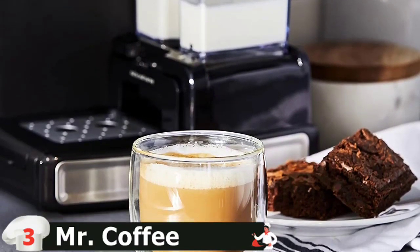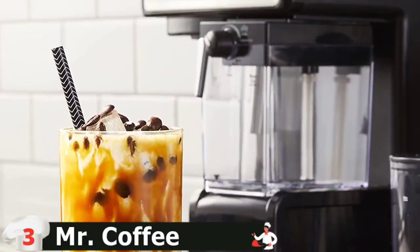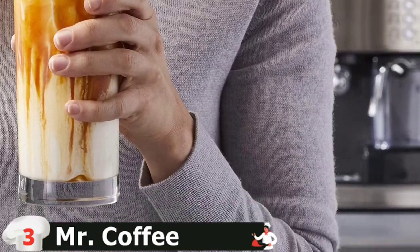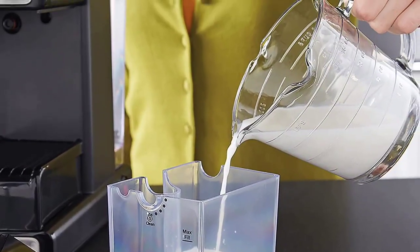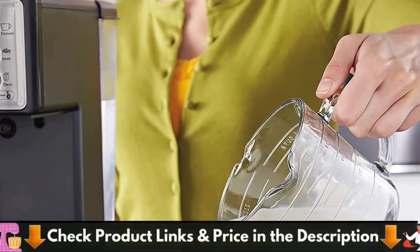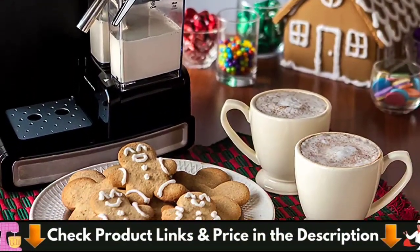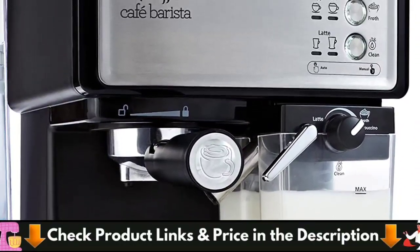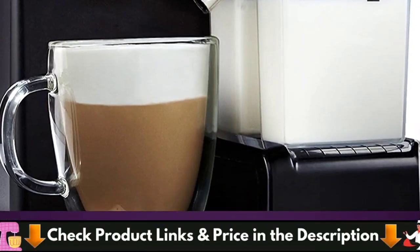Automatically froths milk for your choice of cappuccino or latte. Removable water reservoir fills and cleans easily at the sink. Easy fill, removable water and milk reservoirs. One-touch controls let you choose between single or double shots and automatically froths milk with an adjustable control knob. The milk reservoir is removable to store leftover milk in the refrigerator, so you just fill it and let the Cafe Barista determine the amount needed.